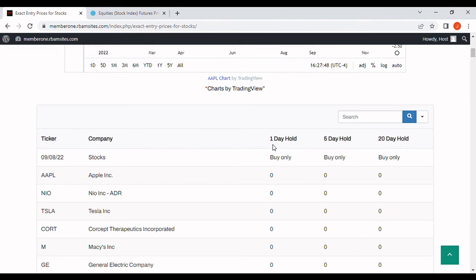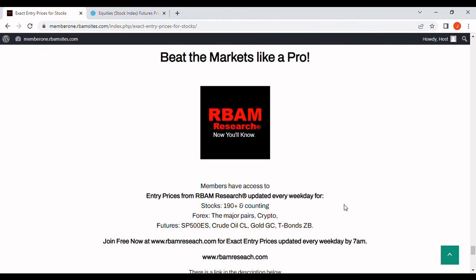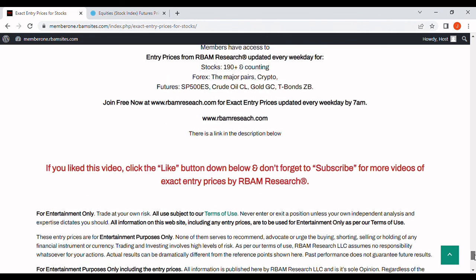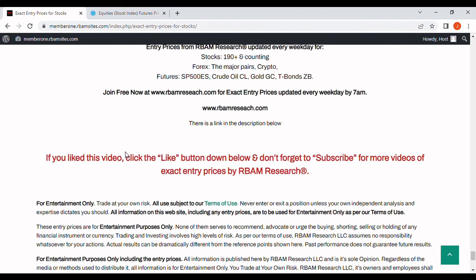We cover 190 stocks, out every morning by 7 a.m. Monday through Friday. These are buy-only stocks with one, five, and 20-day holding periods. If your own analysis agrees it's a good idea, you can buy in the one-day column and close out worst case just before the close of trading the next day — same logic applies for five and 20-day columns. Take your profits as soon as you get them. You can get all of this free at rbamresearch.com — we also cover major forex pairs, BTC crypto, and the most liquid futures. No cost, no credit card required.